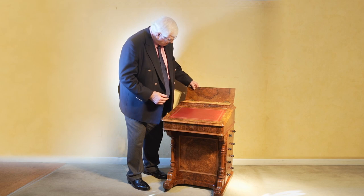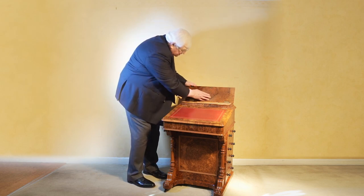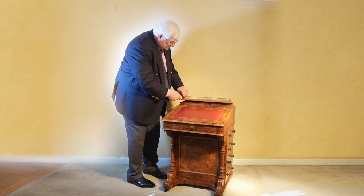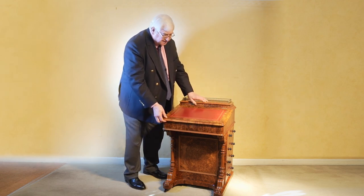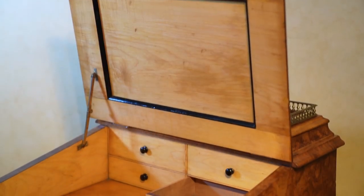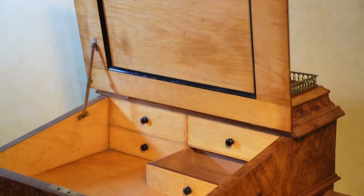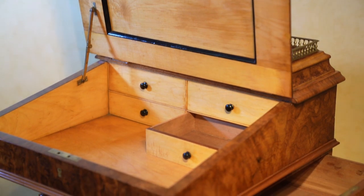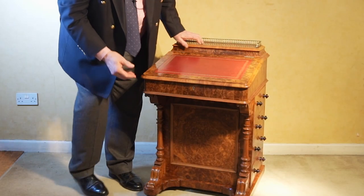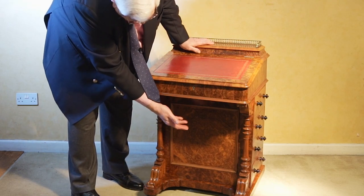But it doesn't stop there — even the inside is finished in this very, very fine burr walnut. And then when we open this, look at that beautiful satinwood interior, the drawers exquisitely made, and then the panel here with that fabulous figuring — again the burr walnut.